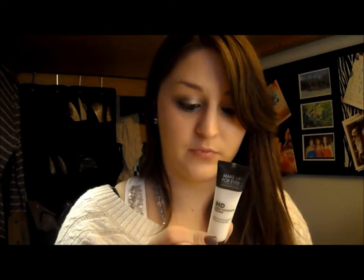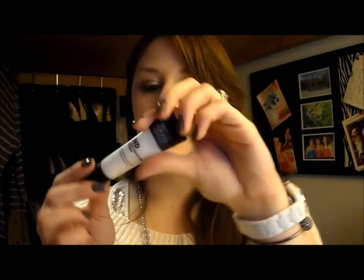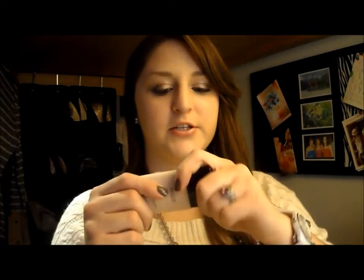Next is the HD Primer — the micro perfecting primer. This is half a fluid ounce, so I know it's not the full size. It's just a basic white primer, but I really like it so far. I think I like using it now because I'm using the Makeup Forever foundation, so they feel designed to work together. If I do like it, I'll probably end up buying the full size.